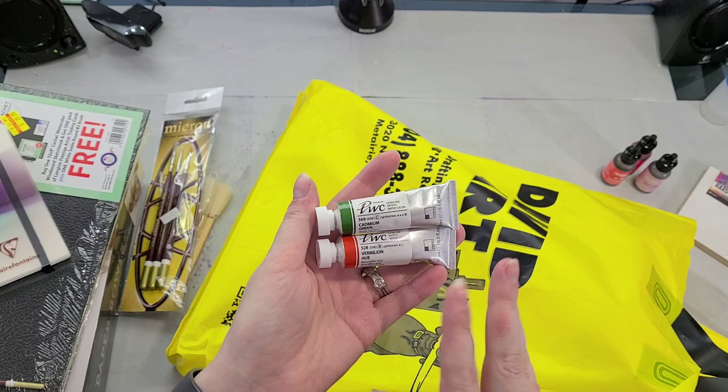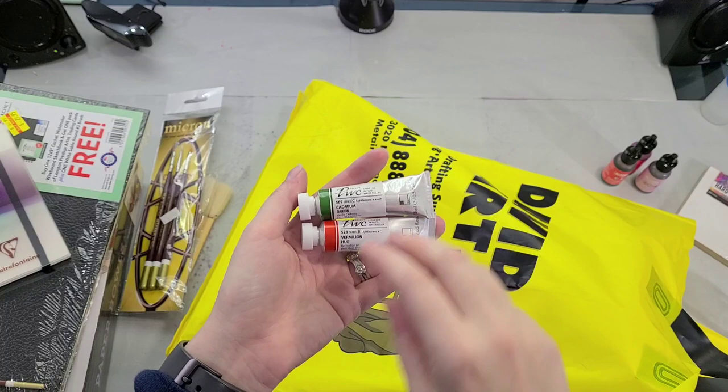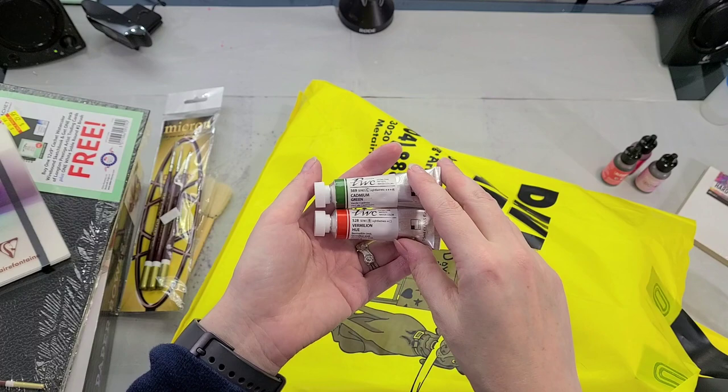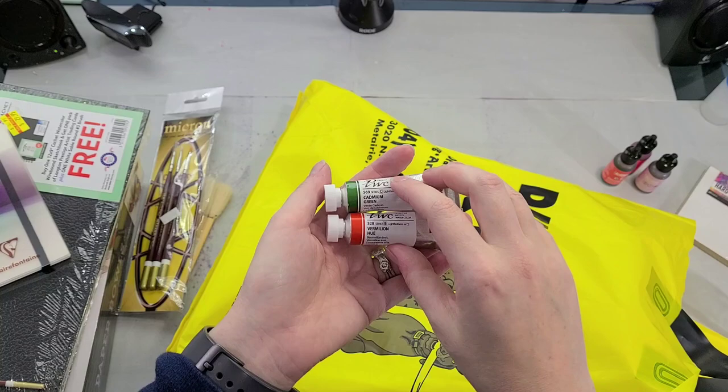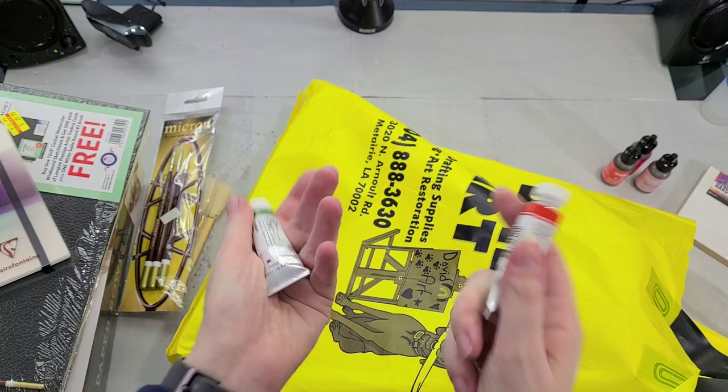I picked up a couple new tubes of PWC. I really like this brand — it's Shin Han's highest quality watercolors. David's offers these at a really bonkers inexpensive price. These are professional grade watercolors but they charge like student grade price for them. They know what they're doing — they're hoping that by introducing more people to these watercolors there'll be more demand, so they're offering them at a lower price to get people interested. I really like these and I really like that price point.